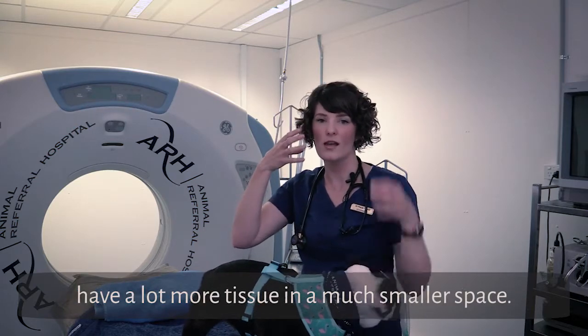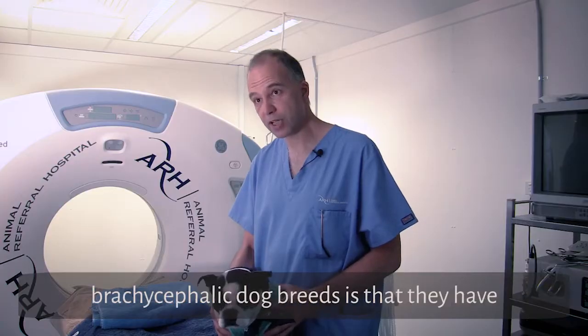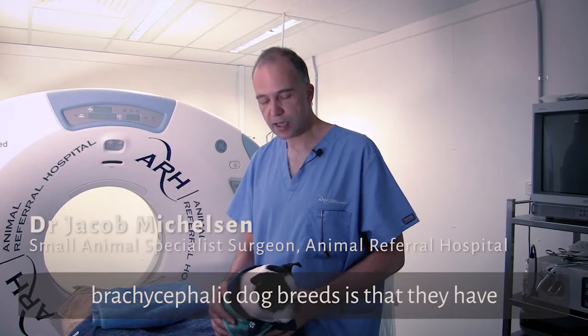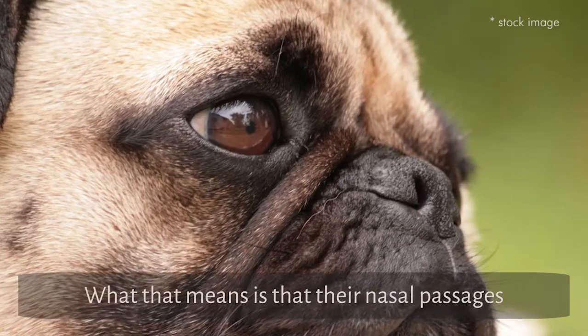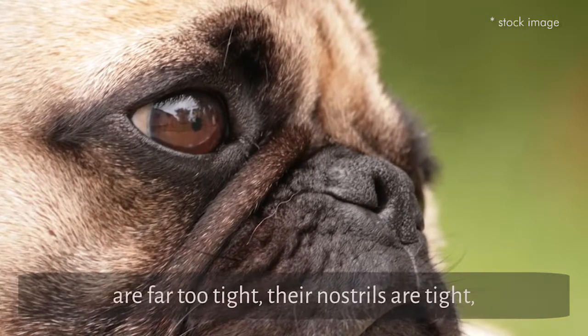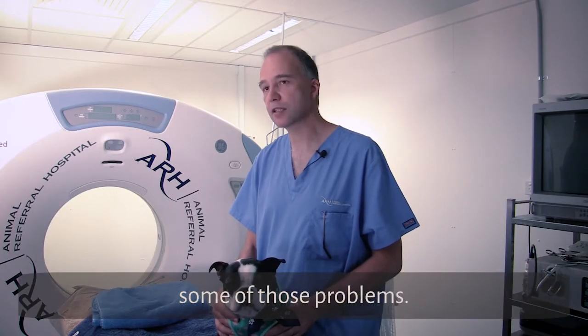Unfortunately, the problem with these brachycephalic dog breeds is that they have incredibly squashed-in faces. What that means is that the nasal passages are far too tight, their nostrils are tight, and often they've got very small windpipes — with the end result that we can only fix some of those problems.